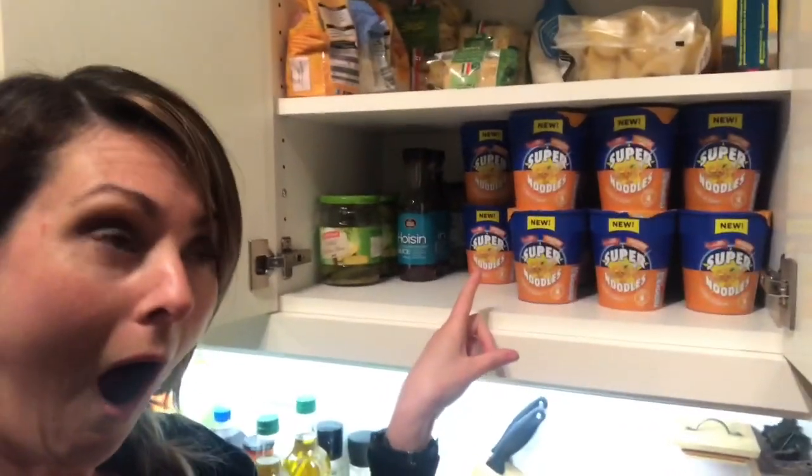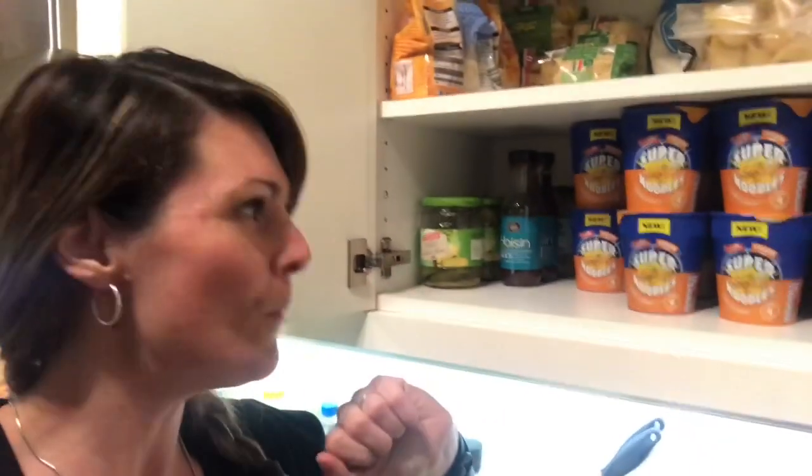I just want to add that when my mum comes down she never comes empty handed. Let me show you one of the things she brought with her — the kids were like 'yeah, super noodles!'